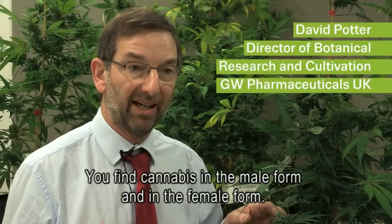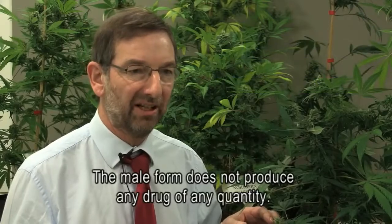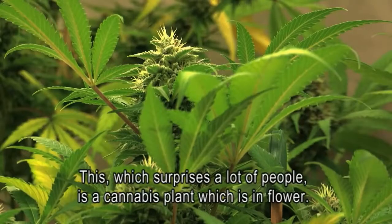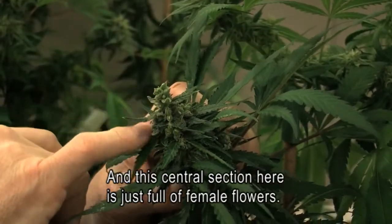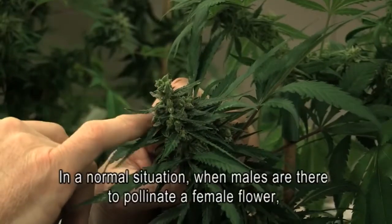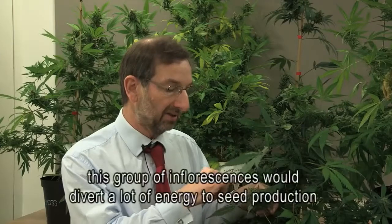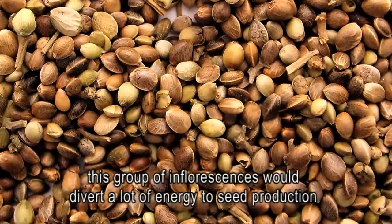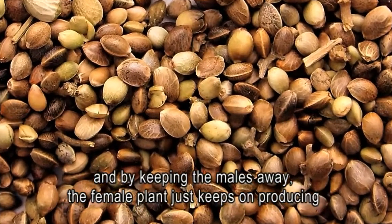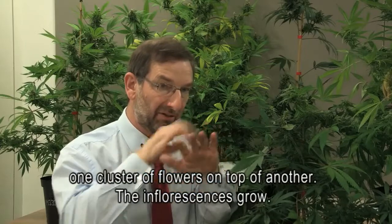You find cannabis in the male form and in the female form. The male form does not produce any drug of any quantity. This — which surprises a lot of people — is a cannabis plant which is in flower, and this central section here is just full of female flowers. In a normal situation when males are there to pollinate a female flower, this group of inflorescences would divert a lot of energy to seed production. By keeping the males away, the female plant just keeps on producing one cluster of flowers on top of another.